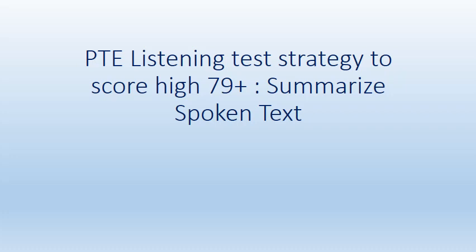Hi, I'm your host Bharat Bhushan. In today's video, we'll cover PTE listening test strategy to score high 79 plus — specifically, Summarize Spoken Text. In this video, I'll let you know all the strategies, tips and tricks on how you can get a high score in this particular task.